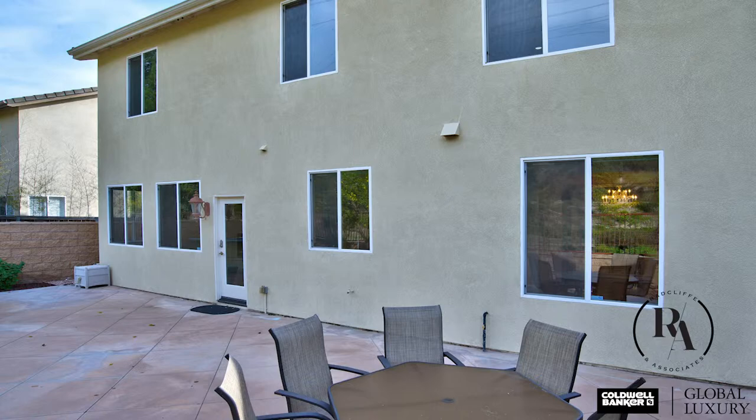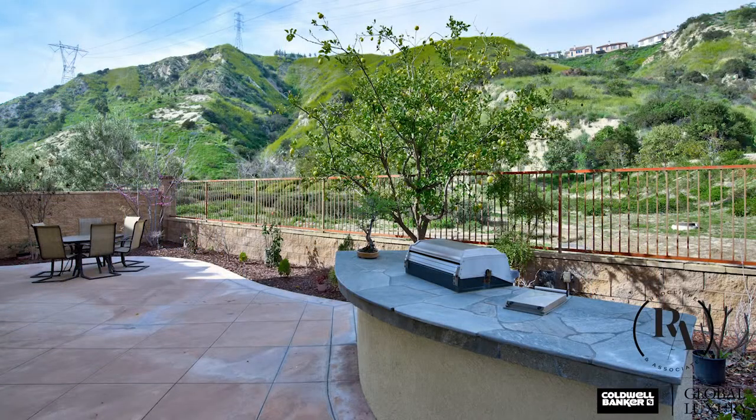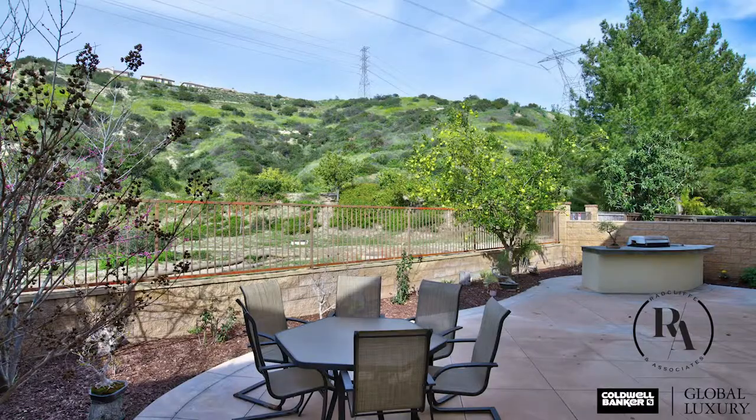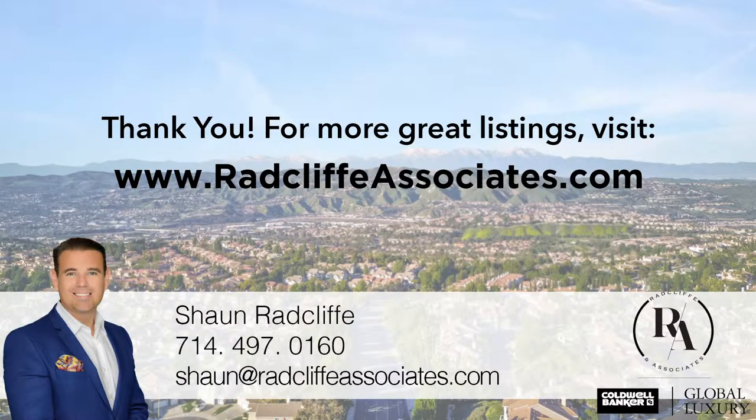The community of Serrano Heights offers great schools, nearby shopping, wonderful dining options, hiking trails, and convenient access to freeways. Crown Parkway is truly an extraordinary home and should not be missed.